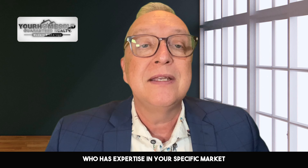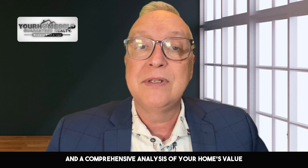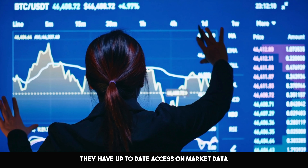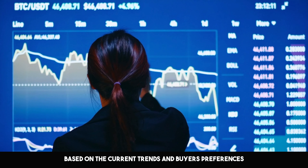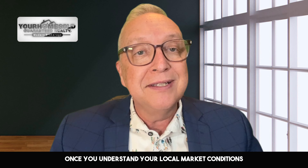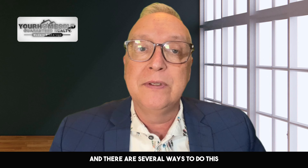Working with a local real estate agent who has expertise in your specific market can provide invaluable guidance and a comprehensive analysis of your home's value. They have up-to-date access to market data and can help you navigate pricing strategies based on current trends and buyer preferences. Once you understand your local market conditions, it's time to assess your home's value accurately, and there are several ways to do this.